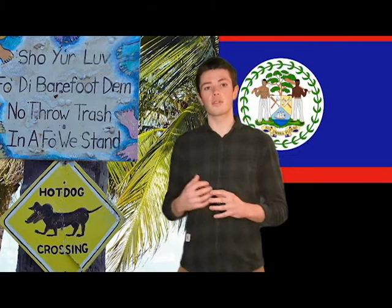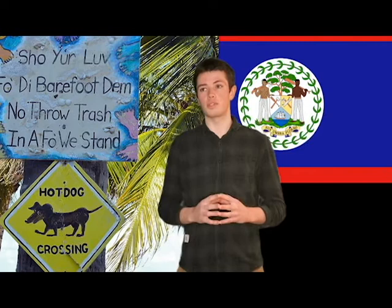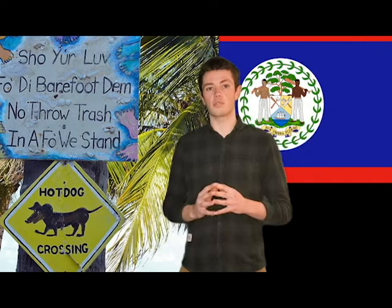It is generally spoken in the most professional and familial environments. Education, however, is conducted entirely in English, and English is the language used in most highly formal situations. Belize Creole is estimated to have approximately 170,000 active speakers. In this video, we're going to look at three key grammatical features that differentiate Belize Creole from standard English.